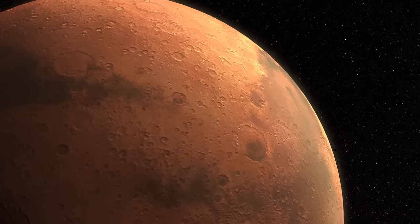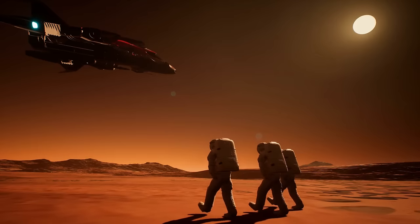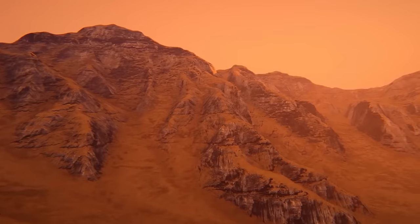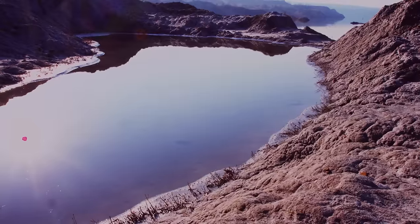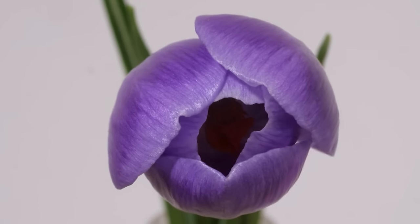The Mars Explorer Spirit, part of an $820 million mission active since 2004, has been capturing images of the Martian landscape. Since it has been confirmed that Mars once had surface water, it had the potential to support life.